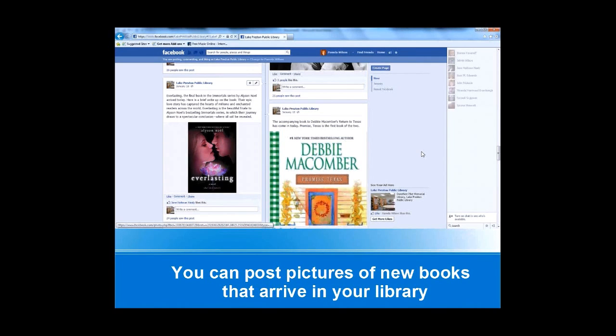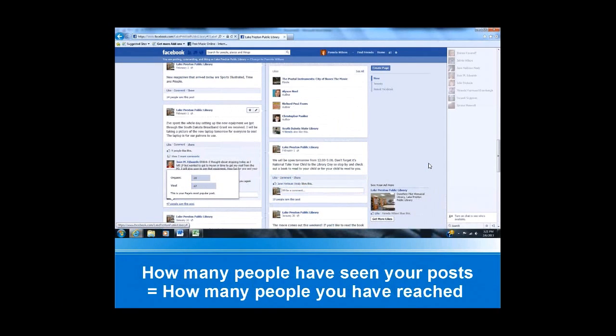It's really good information to have so you can keep track of how many people you are reaching. What I like to do with my page is take pictures from online and put them on your Facebook page to show what books you have coming in. You can also take pictures of events that have happened at the library.